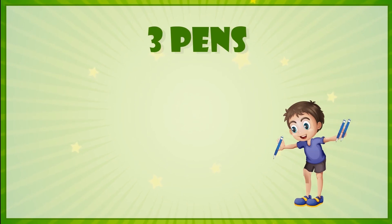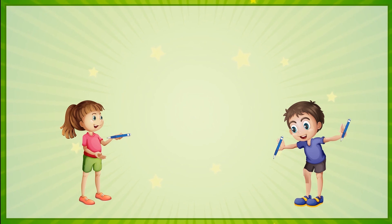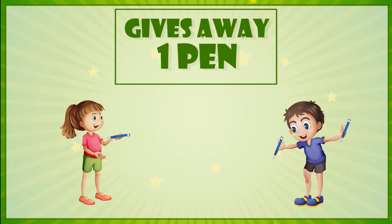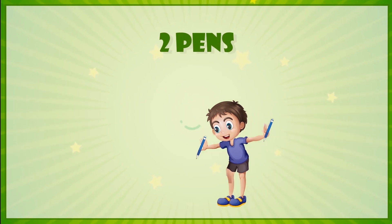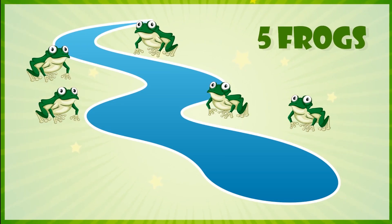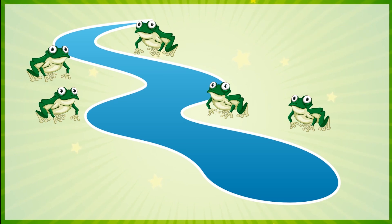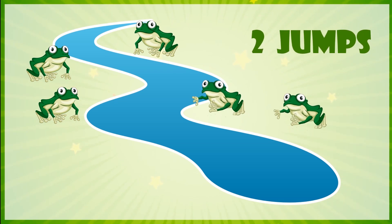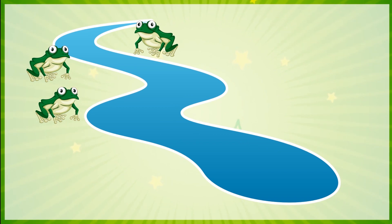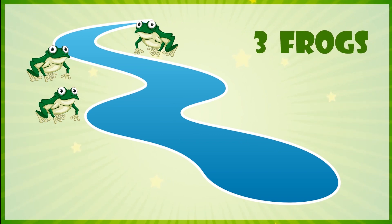There is a boy who has three pens. If he gives away one pen to Ashi, now he has two pens with him. There are five frogs. If two jump into the pond, we have three frogs left.